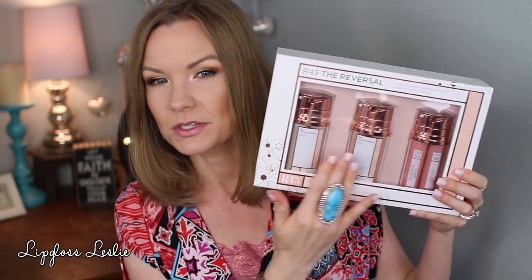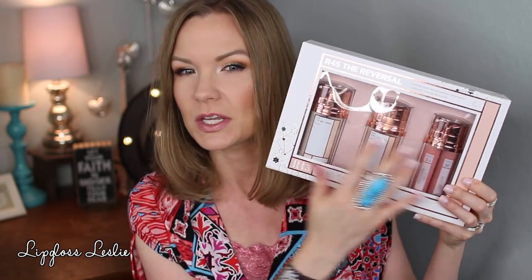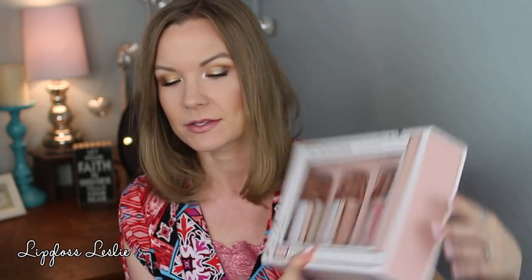Skincare - I wanted to give you an update on this set. I mentioned this last month and said I was going through this system. This is the Beauty Bioscience R45 The Reversal Three Phase Skin Transforming Treatment. There are different phases and you build up, using each one for two weeks before switching to the next. I was in the middle of phase three last time I talked to you guys. Well, I moved on to phase four and I've gotten through that now.